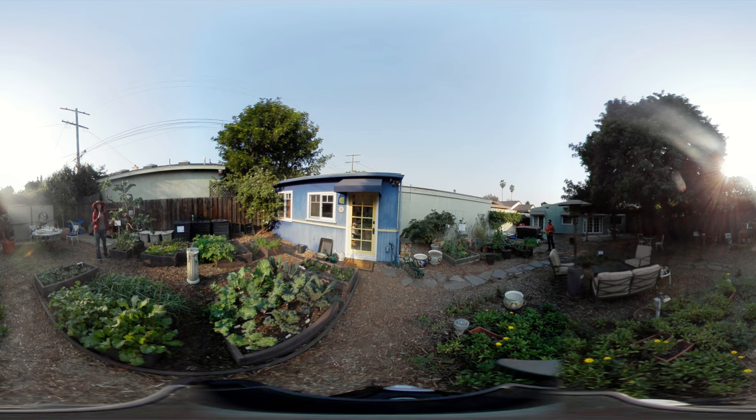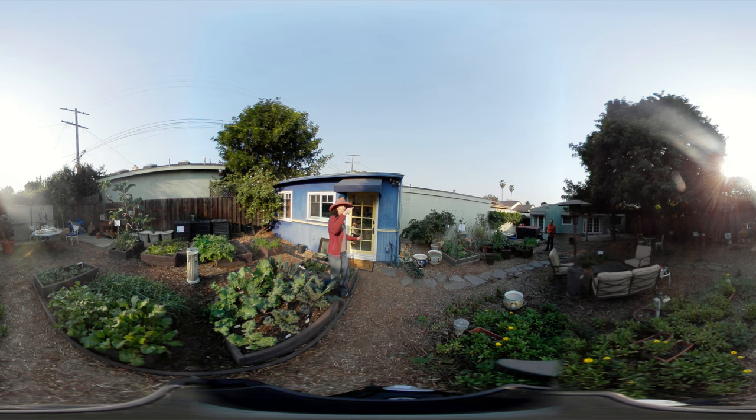We've got strawberries setting fruit here in December, which is a beautiful time of year. This bed has lettuces, celeriac, celery, sugar snap peas, arugula, and mâche — because cool weather seasonal greens are fantastic.